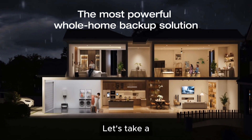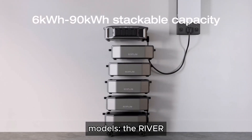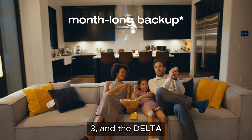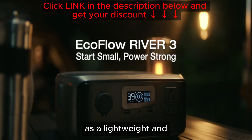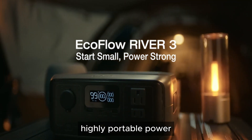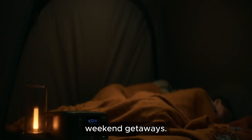Let's take a closer look at three of their models: the River 3, the Delta Pro 3, and the Delta Pro Ultra 6000Wh. The River 3 is marketed as a lightweight and highly portable power station for casual use, such as camping or weekend getaways.